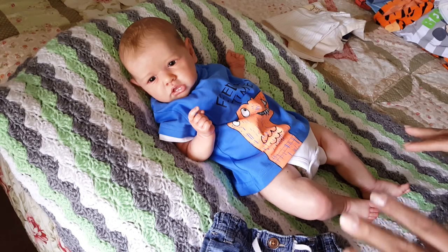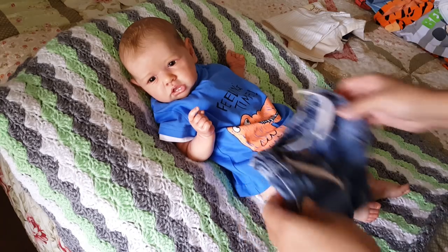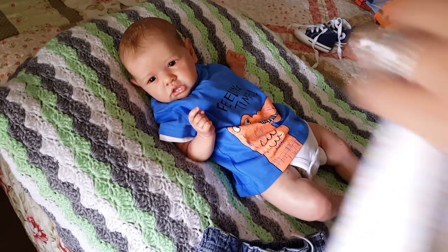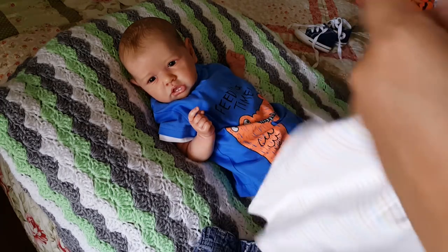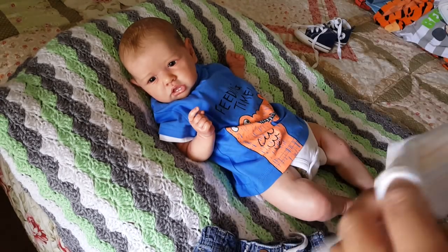I'm going to change Lucas for you guys because he's been wearing this outfit for a while. I'm going to put him in this cute little romper that Katie from My Little World sent me with the giraffe. Super cute — it's by Baby Works, 0-3 Months. So I'm going to put this on him.